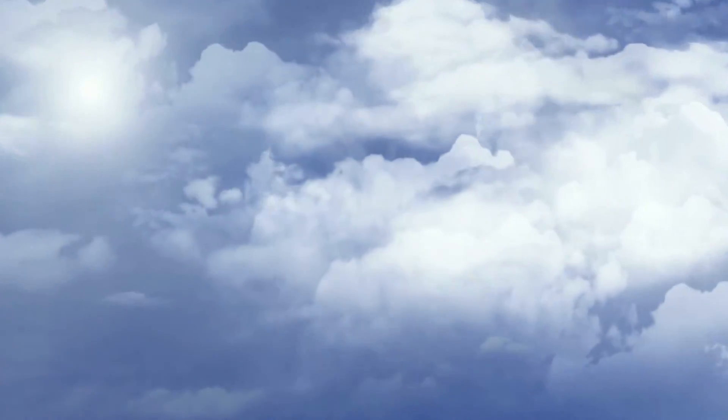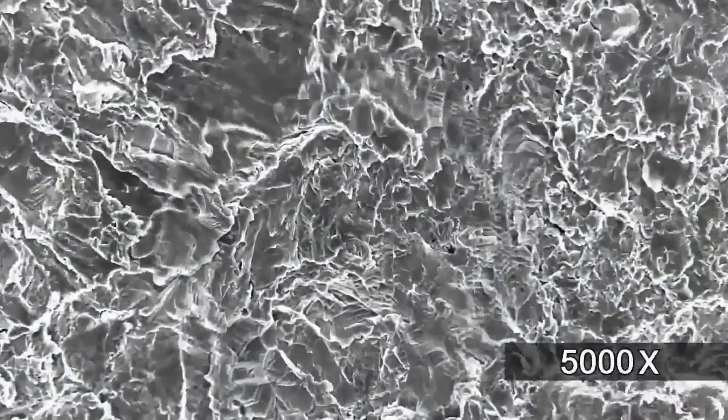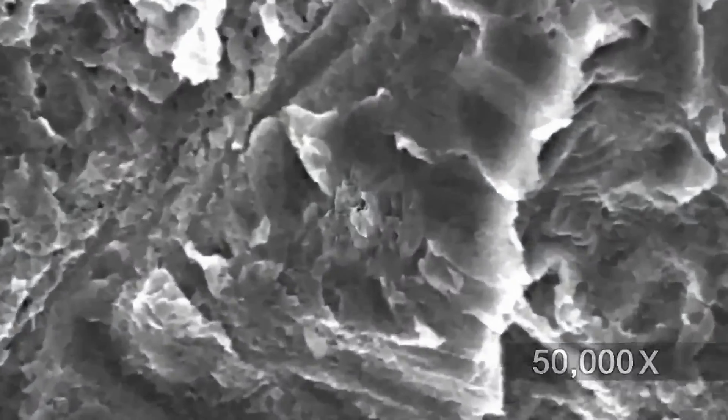Like the structure of clouds, bone is fractal in nature. It is now possible to create a biomimetic fractal implant surface. The surface appears to be pristine even at 200,000 times magnification or greater.